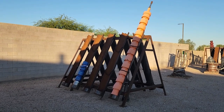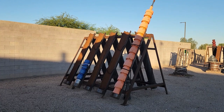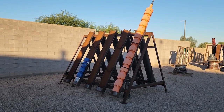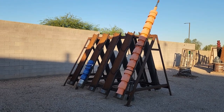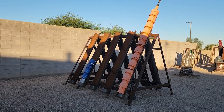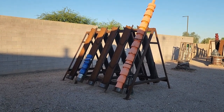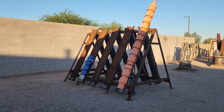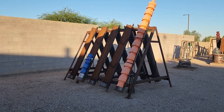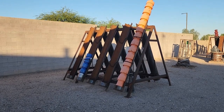I wanted to show you just one more example of a multi-stage pump. 1, 2, 3, 4, 5, 6, 7, 8, 9, 10, 11 bowls — 11 bowls on that multi-stage pump. That pump is designed to pull water from a very deep depth and to push that water a long distance.